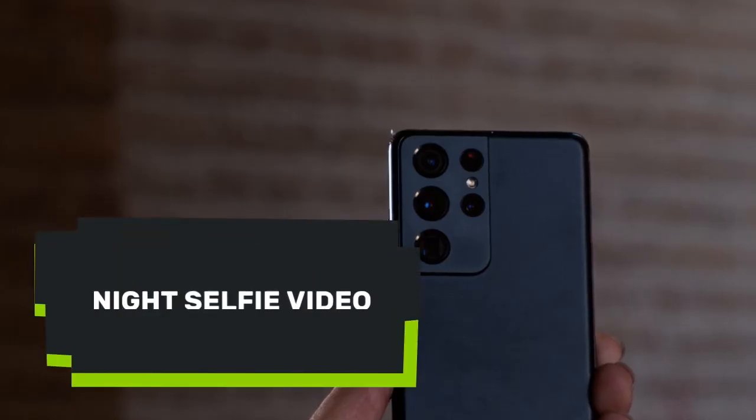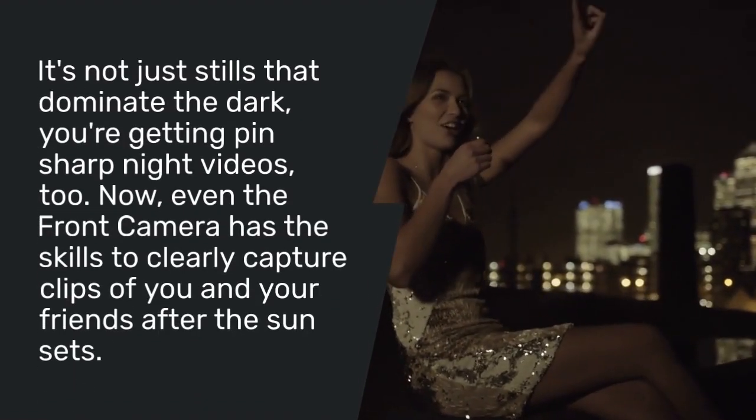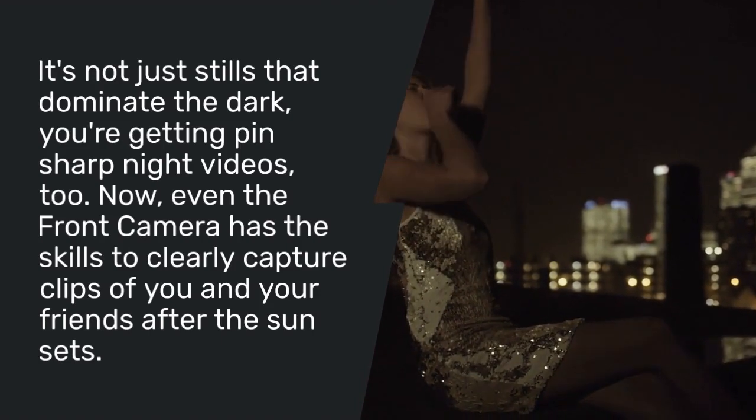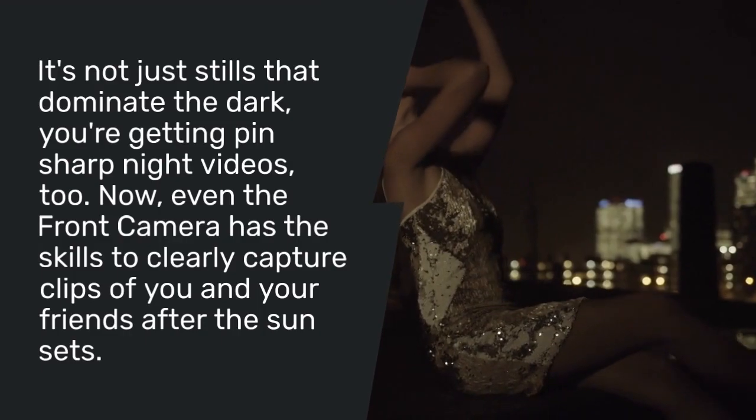Night Selfie Video: it's not just stills that dominate the dark — you're getting pin-sharp night videos too. Now even the front camera has the skills to clearly capture clips of you and your friends after the sun sets.